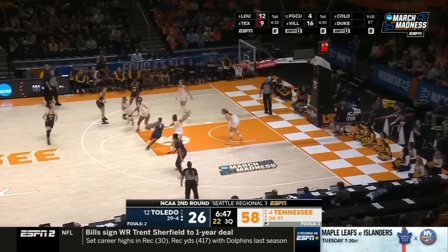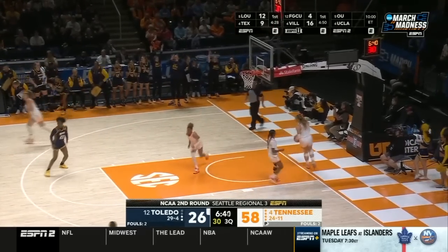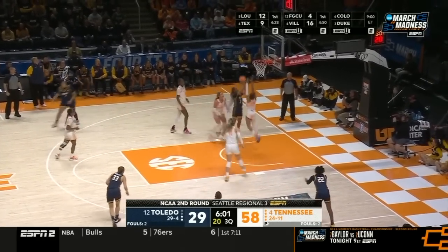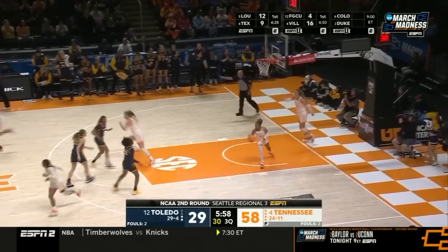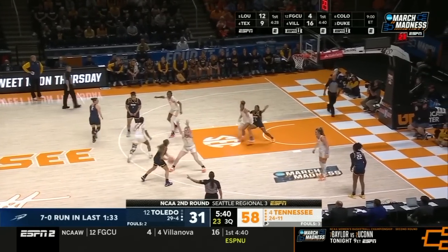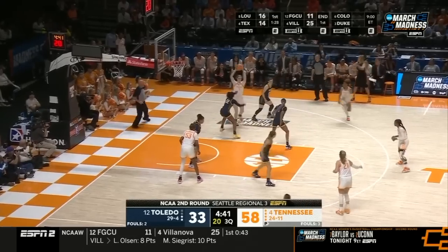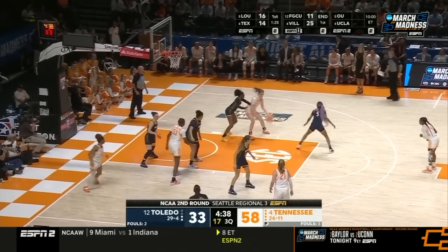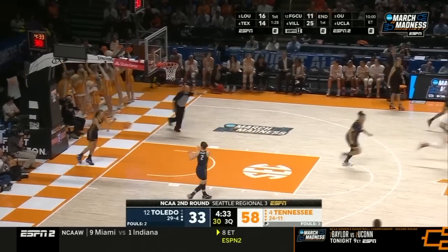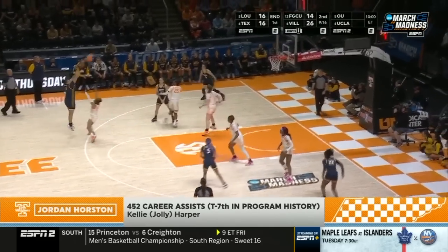Passes out to Michonowicz. Max hit on the three. Garcia — good job by Hollingshead because Garcia likes to fire it from there. And then a nice pass to Lockett — nice hesitation. Lockett, who rested Tennessee earlier this season, has 452 career assists. That's a lot, but it's only good enough for seventh in this program's history.